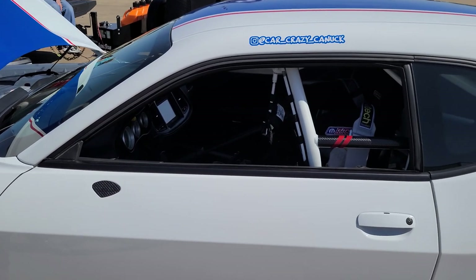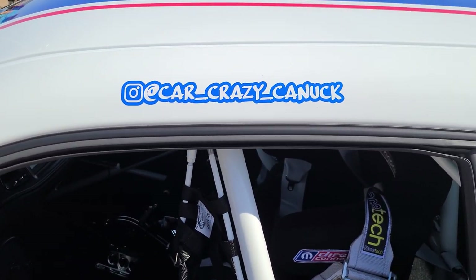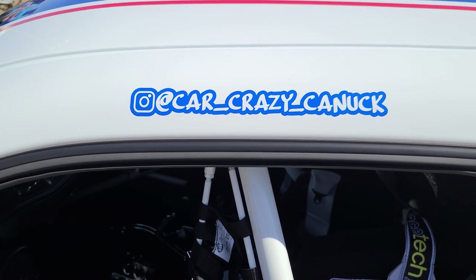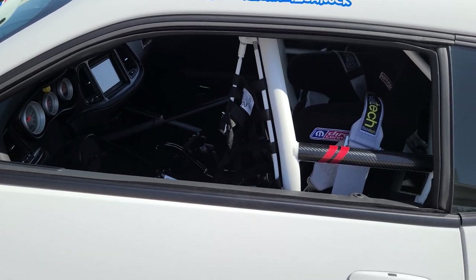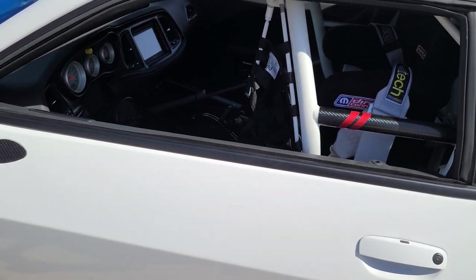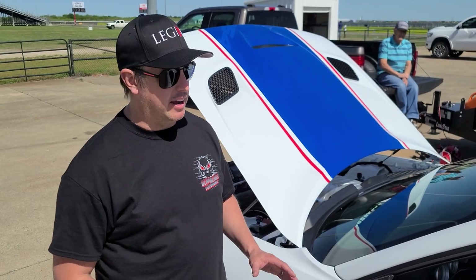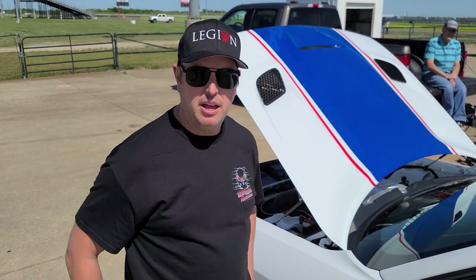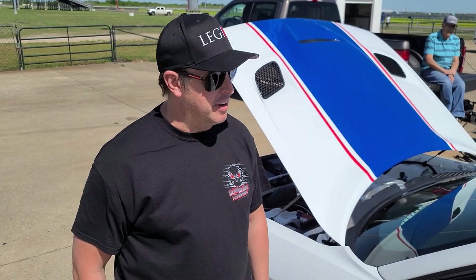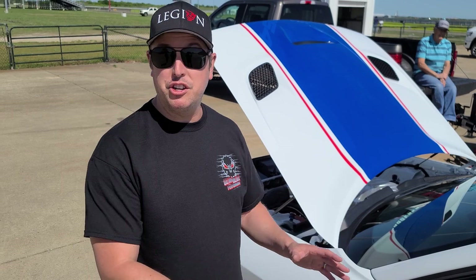You can follow him on Instagram — car crazy canuck. He's got a 2018 Demon and he's restoring a '72 Dart Demon, so he's doing a two-Demon tribute with the two cars. He's going to be racing this one and showing the other two cars at Mopar events.